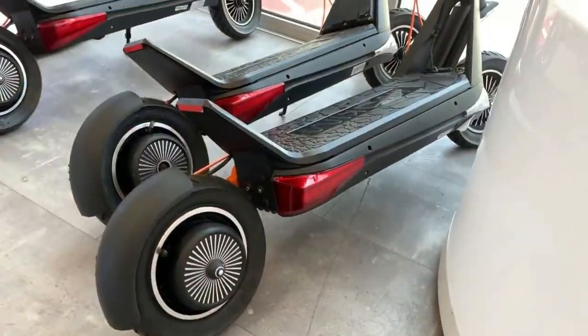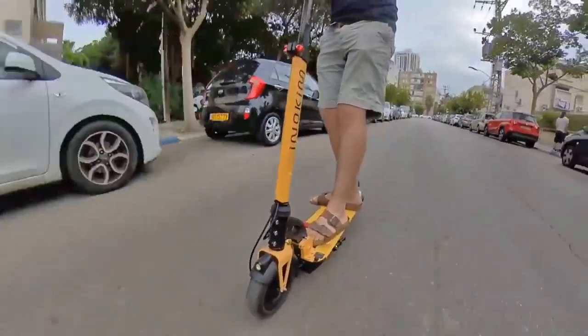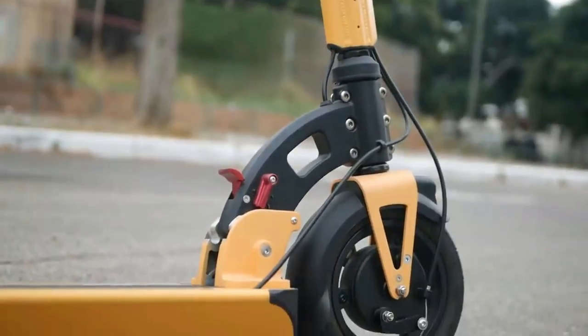The Inokim Light 2 features responsive brakes for safety and air-filled tires for a smooth ride. The sleek design, along with built-in lights and user-friendly controls, make it an ideal choice for those seeking a practical and fashionable electric scooter.